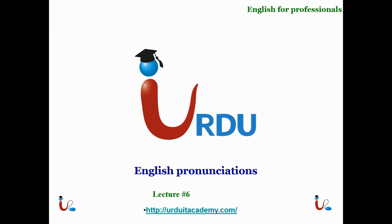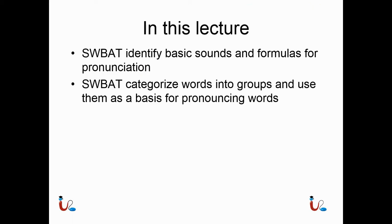Hey guys, it's English for Professionals, lecture number 6, English Pronunciation. This is how to pronounce things in the English language — it's a really important skill. In this lecture you'll be able to identify basic sounds and formulas for pronunciation, and categorize words into groups that you already know and use them as a basis for pronouncing words that you don't know.